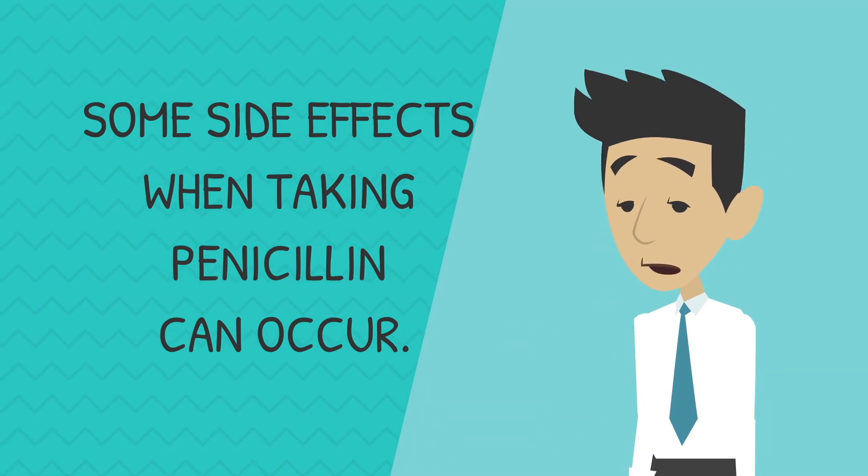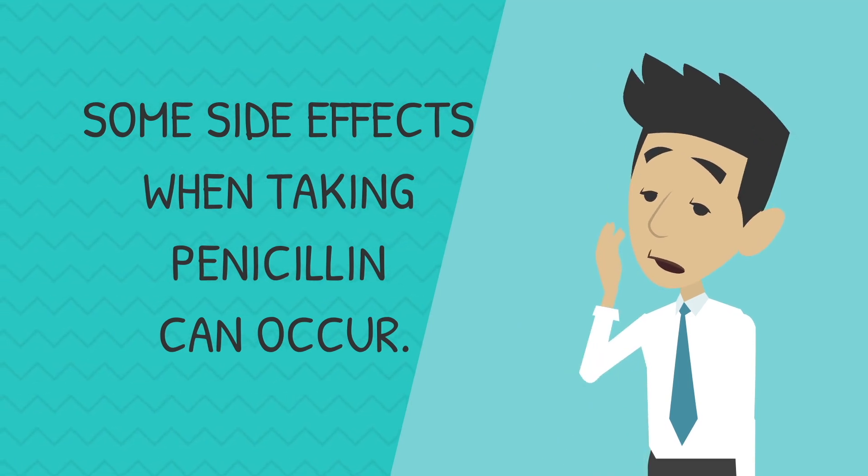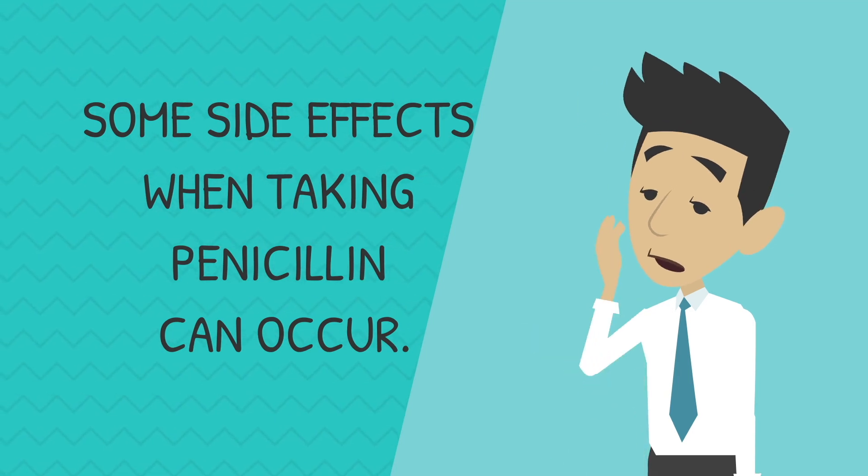It's possible to have an allergy test to confirm if you are allergic to penicillin. Any signs of anaphylaxis, including difficulty breathing and swallowing, means you need to call the emergency services.